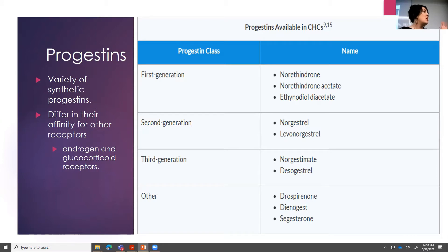Third generation progestins — norgestimate and desogestrel — have less androgenic side effects, which is really beneficial. Then there's a whole other class of synthetic progestins that are more anti-androgenic. A lot of these have been marketed to help people who actually have acne — helping with anti-androgenic side effects, acne, weight gain, that kind of thing. It's helpful to see them broken down into the different generations — something you'll want to think about when discussing different combinations.